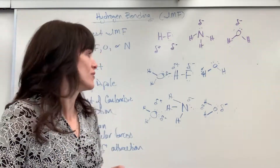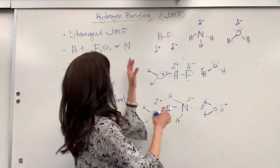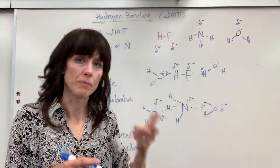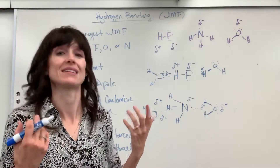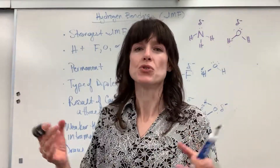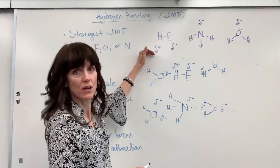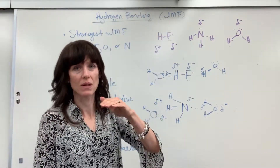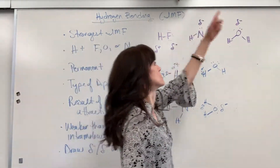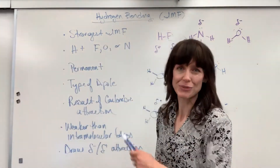Crucial here is drawing Lewis dot structures and labeling partial positives and negatives — watch the polarity video if you need help. Once you can do that, it's straightforward: draw molecules where hydrogen is bonded directly to fluorine, oxygen, or nitrogen, and always show the partial positive attracting to the partial negative. Remember, hydrogen bonding happens between molecules — you need a second molecule for it to occur. Good work, and enjoy hydrogen bonding!